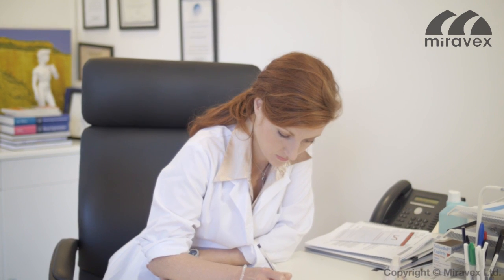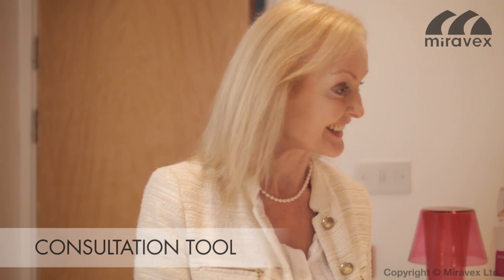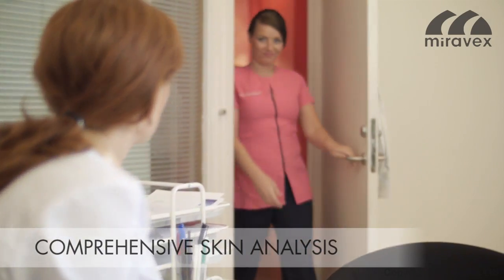Hundreds of doctors already use the Antara 3D as a consultation tool on a daily basis to show their patients the flaws of their skin. The compelling images of the Antara 3D are very motivational in the decision-making toward required treatments.